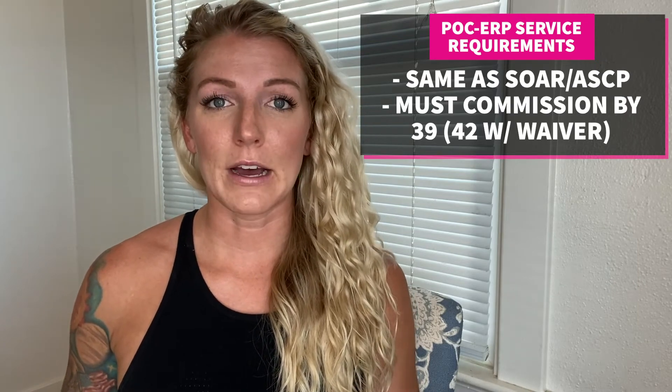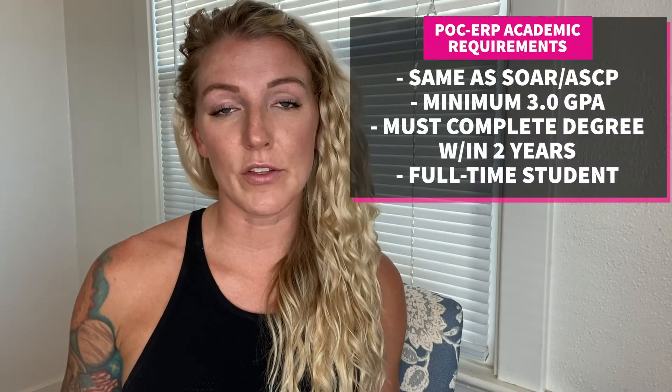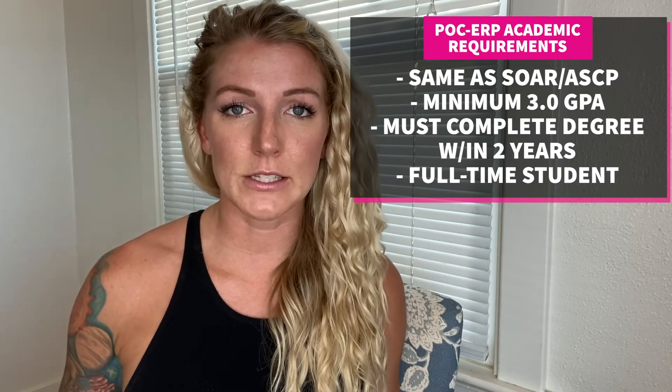For the age requirement, you need to be able to commission by age 39, and you can get a waiver to push that up to age 42. Academic requirements include a cumulative GPA of 3.0 or higher, and you must be able to complete your bachelor's degree within two years and be considered a full-time student. Similar to ASCP and SOAR, you will be a full-time Air Force ROTC cadet and full-time student. This program also does not allow a second bachelor's degree or a master's degree.